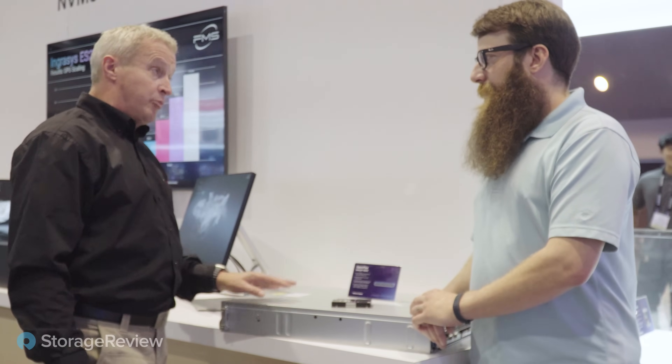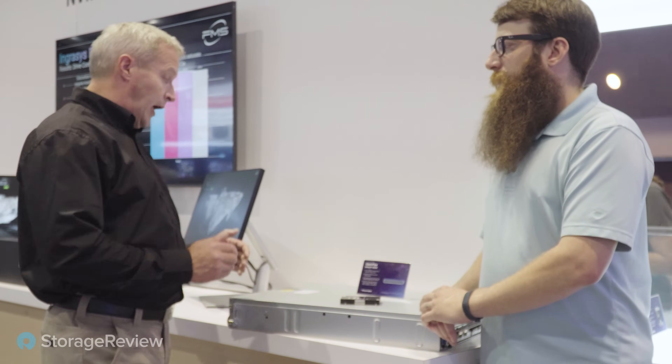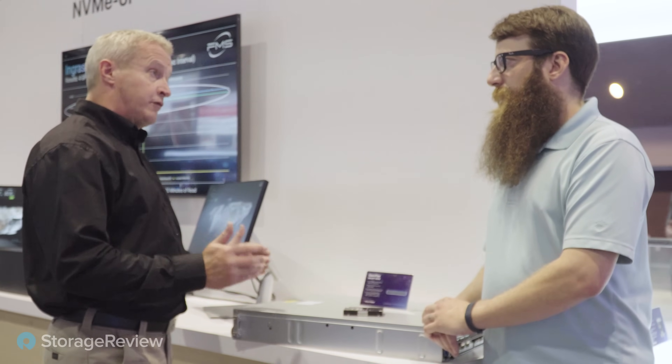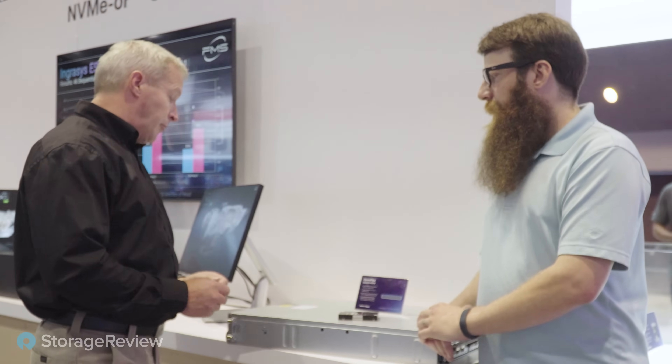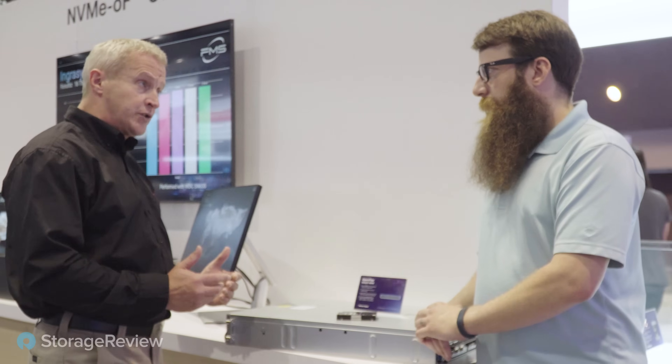This is our latest generation, the OpenFlex Data24-4200 — a 2U chassis designed to be a disaggregated storage JBOF using NVMe over Fabrics architecture. With 24 drives, that gives us up to 384 terabytes of storage.